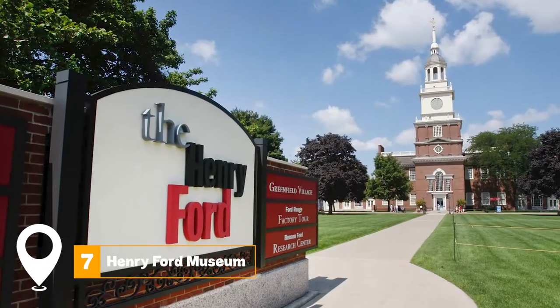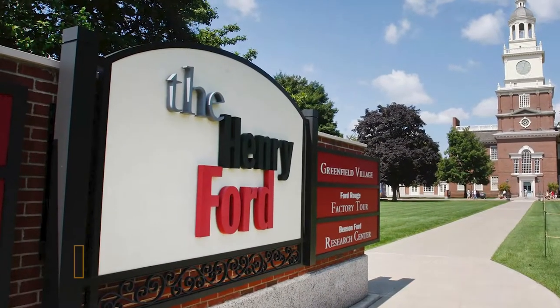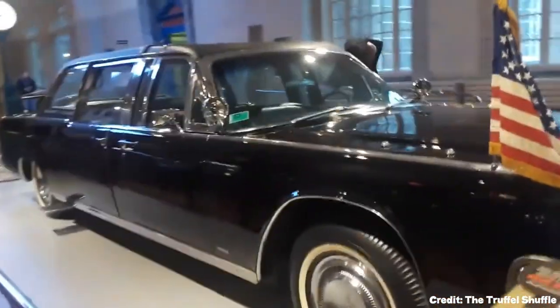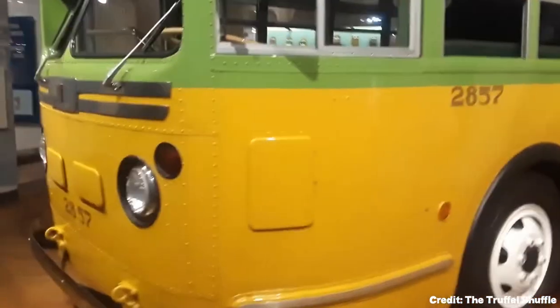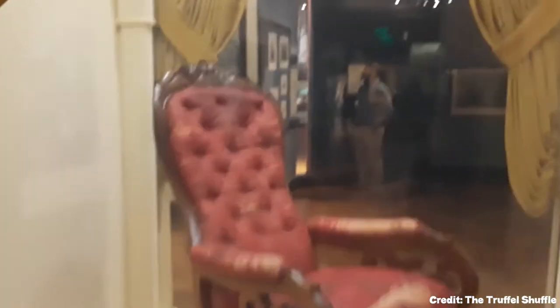At number seven, we have the Henry Ford Museum. This expansive museum showcases American innovation throughout history. Exhibits include the Ford Model T, the bus where Rosa Parks made her historic stand, and the chair where Abraham Lincoln was assassinated.